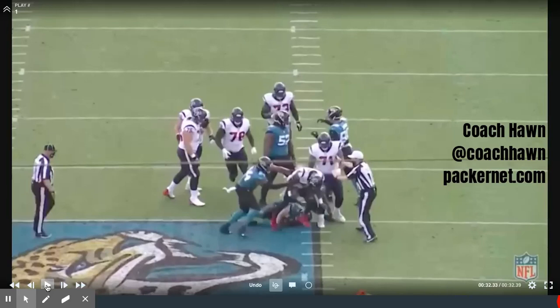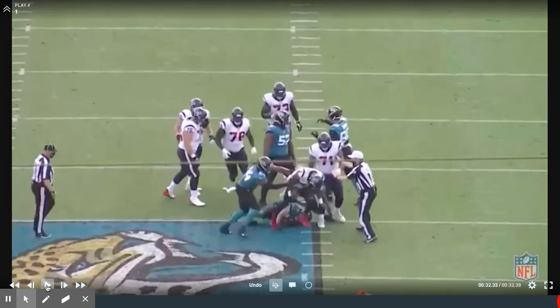My name is Coach Hawn, in the film room on behalf of Packernet.com. If you like what you're seeing or there's anything else you'd like to see, let me know and I'll do my best to accommodate you. Until next time.